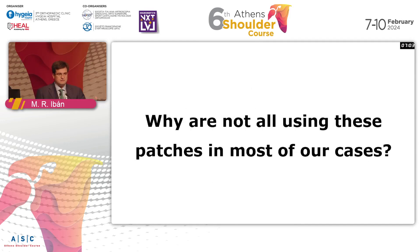After this data, the question should be: why are you not using patches more frequently? Because in general, you can expect a failure rate of around 20% in your rotator cuff repairs. If you are doing larger or massive rotator cuff repairs, this failure rate will go up to 50%. So there are a lot of patients that might benefit from this type of patch.